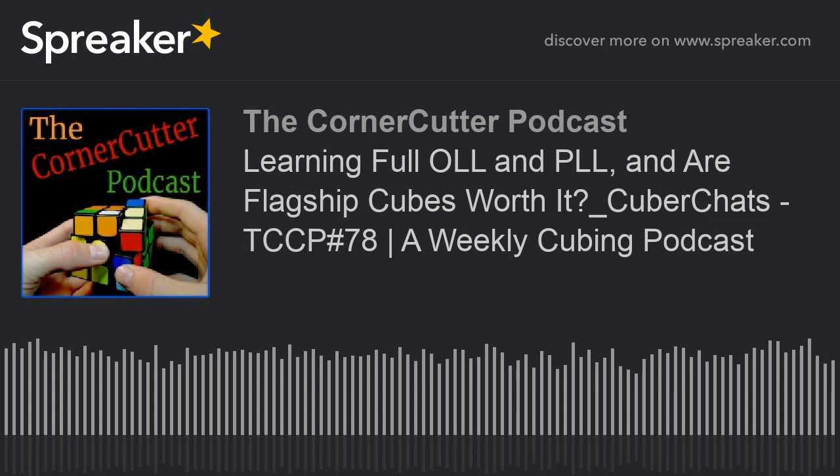Hi, this is Daniel Goodman, Dylan Wang from Jperm, Ian Scheffler, Chiu Amenter from India, this is Alex from Z3 Cubing. What's up guys, this is Jaden McNeil from Australia, and you're listening to the Corner Cutter Podcast.